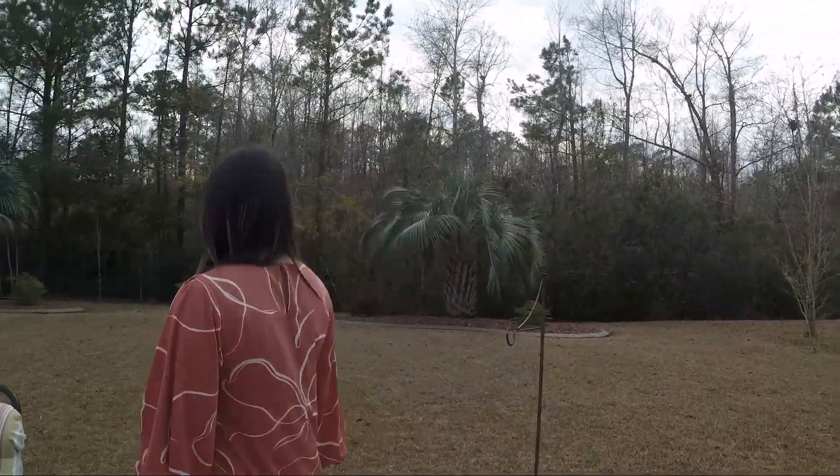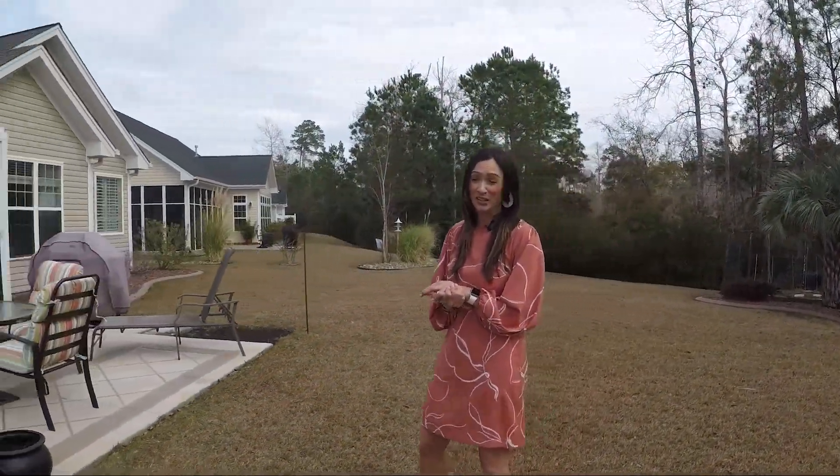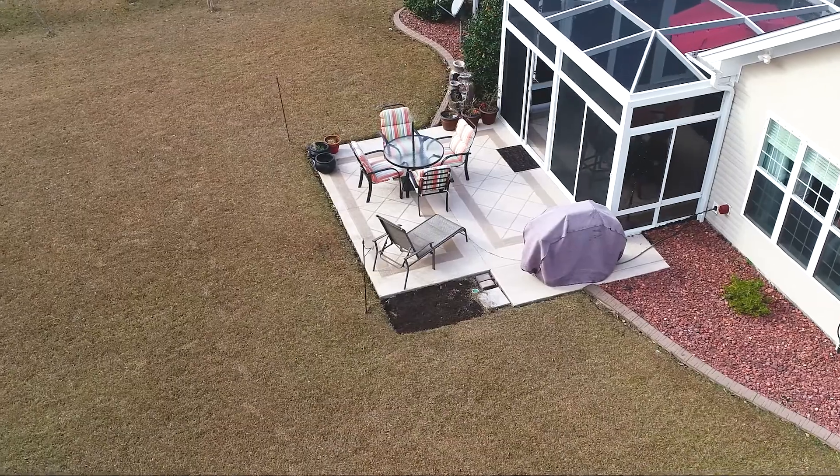Gorgeous landscaping and so private. This is actually one of the biggest lots in this neighborhood — almost a half an acre — so tons of space out here.